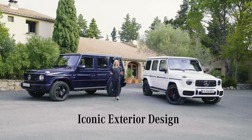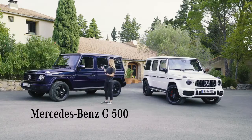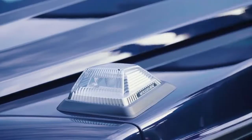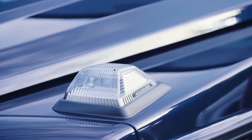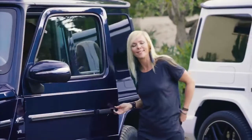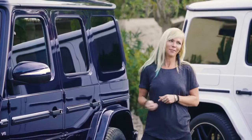But first, let's take a look at the classic distinctive characteristics that are still in place. Starting with the true rugged off-road character and its signature boxy silhouettes, the iconic indicator lights, the exposed rear wheel, and of course, the sound of the slamming door and the locking locks.